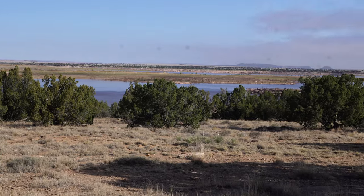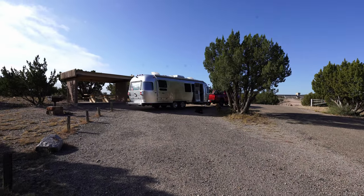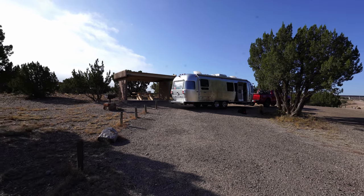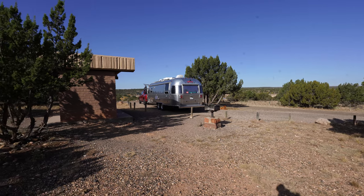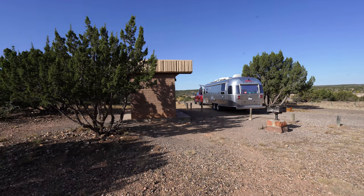Our next installment in our campground reviews is going to be Santa Rosa Lake State Park. It's in Santa Rosa, New Mexico, and we pulled in here for the night. There are two campgrounds in this state park. We are in the Juniper campground, which has no hookups — what we would call primitive camping. There is no water, no electric, but there is a dump station on the way out.